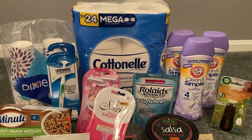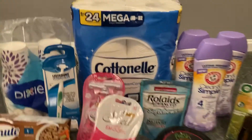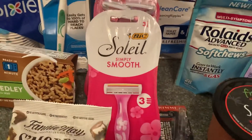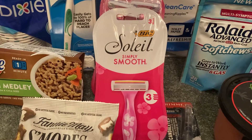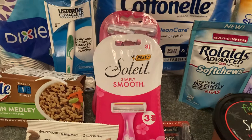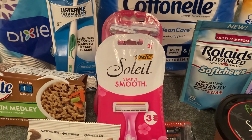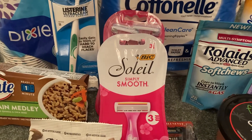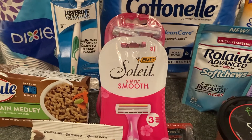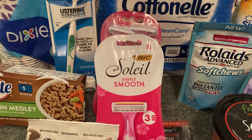Everything else I did in a separate transaction. So let's go over all of these deals. First, I grabbed these Vic Soleil razors. The Simply Smooth variety are $3.27 and Ibotta had a rebate giving me $4 back on each with a limit of five. I had intended on grabbing five, but there were only two left in my store. So two of them cost me $6.54. I had no coupons, but Ibotta did give me $8 back in total, making my final cost completely free plus a $1.46 moneymaker.